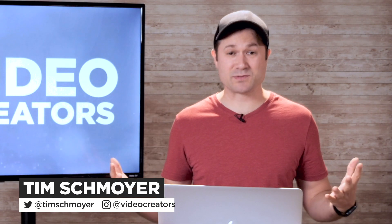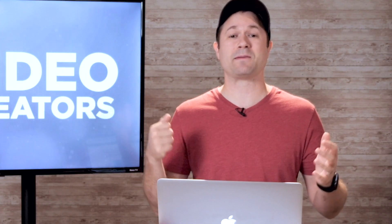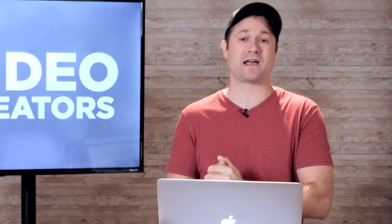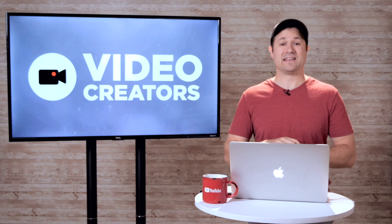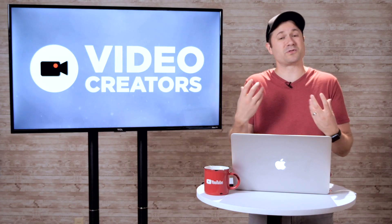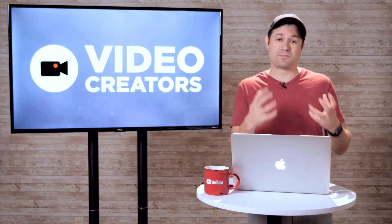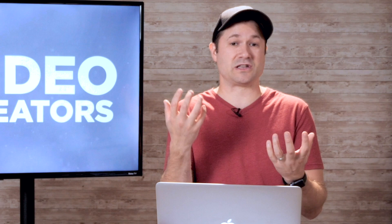Hey guys, my name is Tim Schmoyer. Welcome to Video Creators, where we're all about helping you grow your YouTube channel so you can reach more people and change their lives with the message you're spreading. When you're doing that, the quality of your videos does make a difference. The more professional your videos are, the higher level of perceived credibility there tends to be for you and your brand and the authority you bring to the information you're presenting.